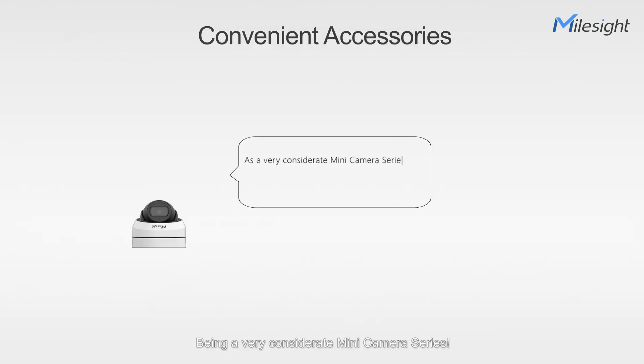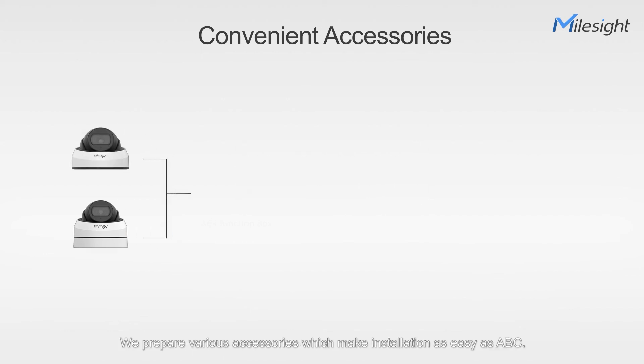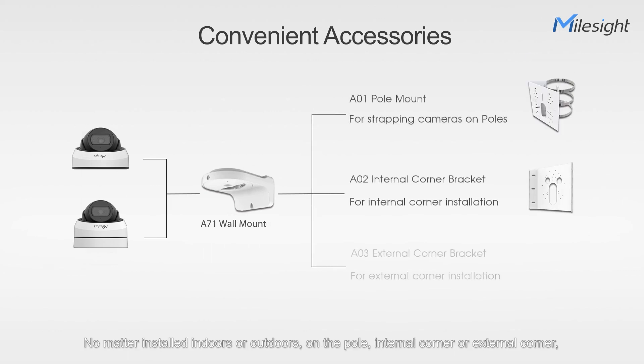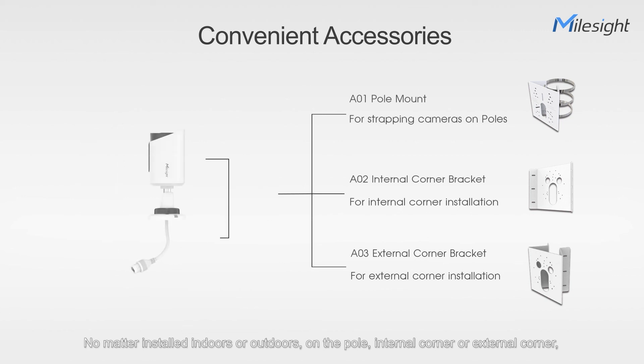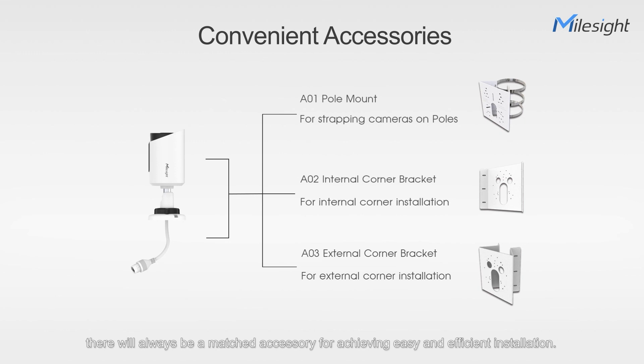Being a very considerate mini camera series, we prepare various accessories which make installation as easy as ABC. No matter installed indoors or outdoors, on the pole, internal corner, or external corner, there will always be a matched accessory for achieving easy and efficient installation.